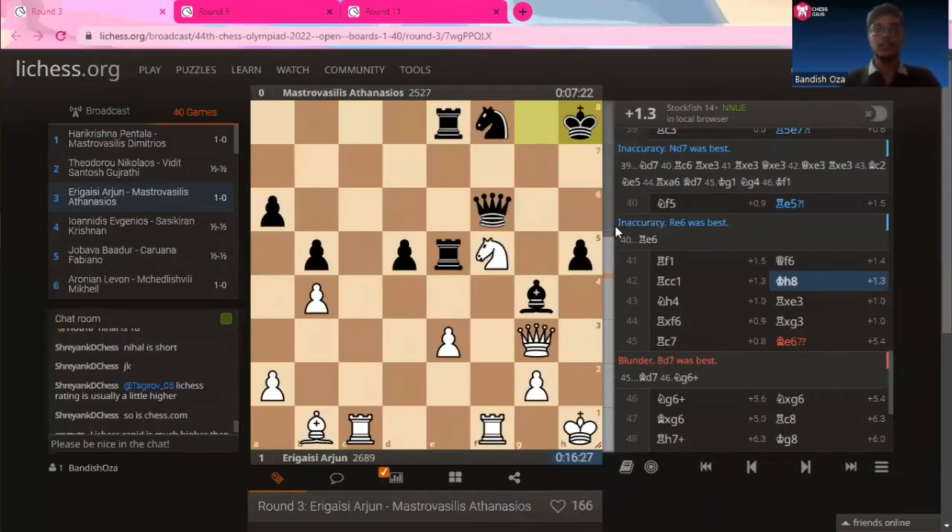This is round 3. It's Arjun Erigaisi playing the white pieces versus Matro Vassilis Athanasiosis from Greece. This is move 42 of the game, and as you can see, the black player has played king to x8 as the last move.